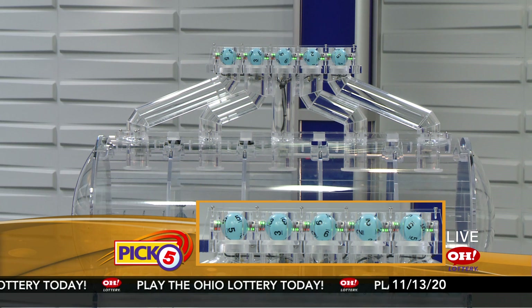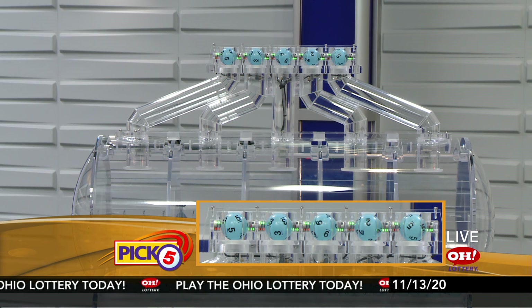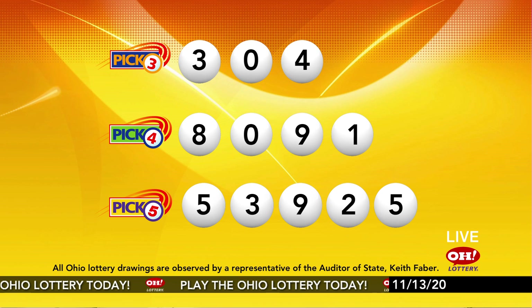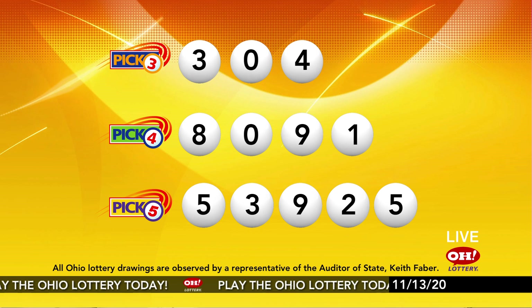Now the winning Pick 5 numbers: first up is a five, next a three, next a nine, next a two, and finally a five. Today's midday Pick 5 numbers are five, three, nine, two, five. And remember, play all Ohio Lottery games responsibly.